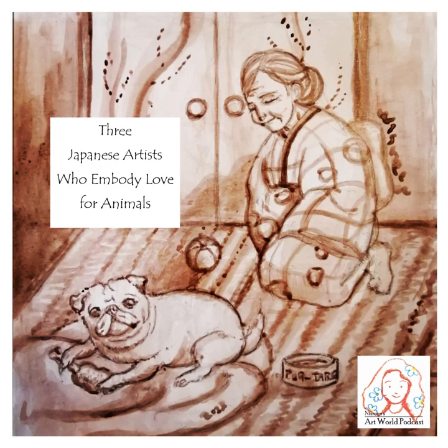This is Nisreen's Art World. In this podcast, I will share my thoughts about different art forms, such as films, books, paintings, performing art, etc.